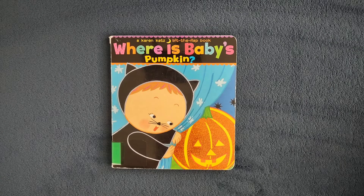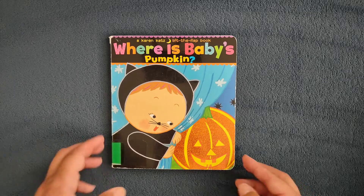Hello and welcome to Storytime for Kids. Today we're going to read Where is Baby's Pumpkin? by Karen Katz.